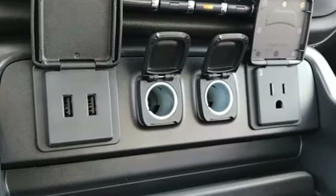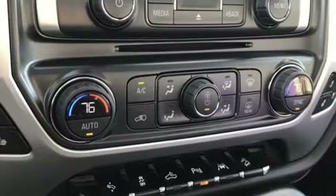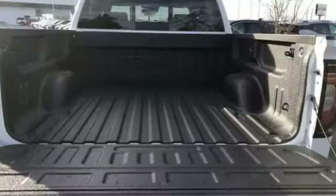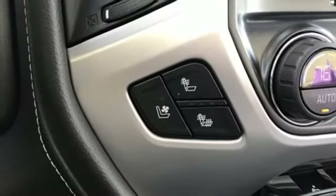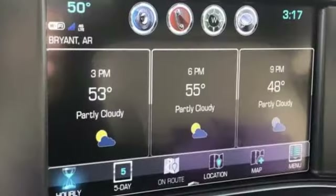It comes with all the amenities you need: streaming audio, power heated mirrors, dual zone climate control, auto dimming rear view mirror, Wi-Fi hotspot, heated steering wheel, V8 engine, trailer brake controller, electronic shift on the fly, and front heated and ventilated leather bucket seats.